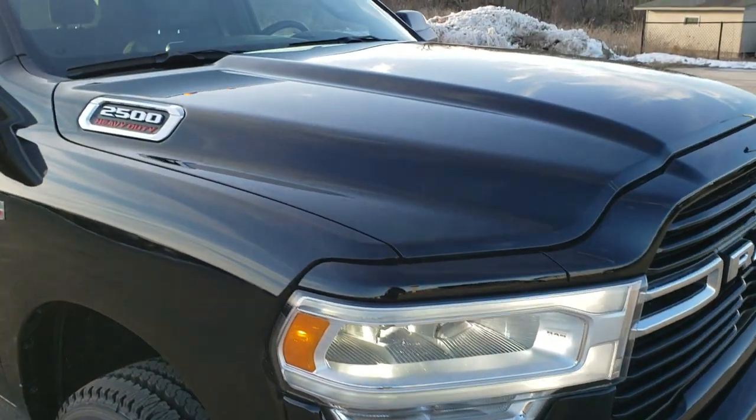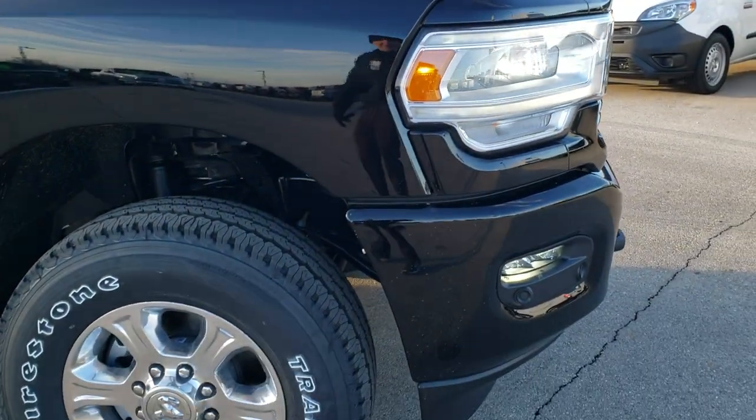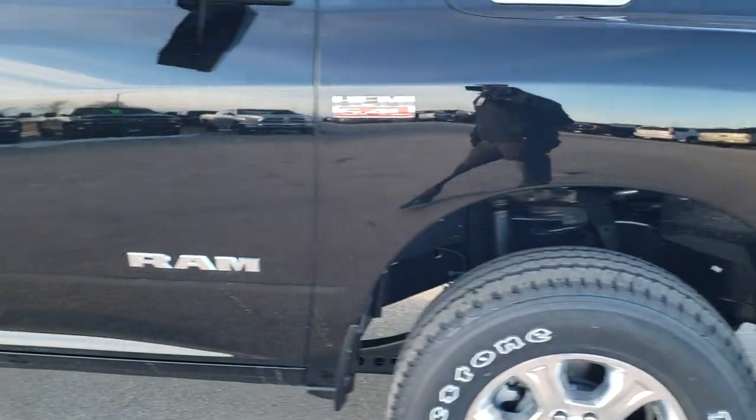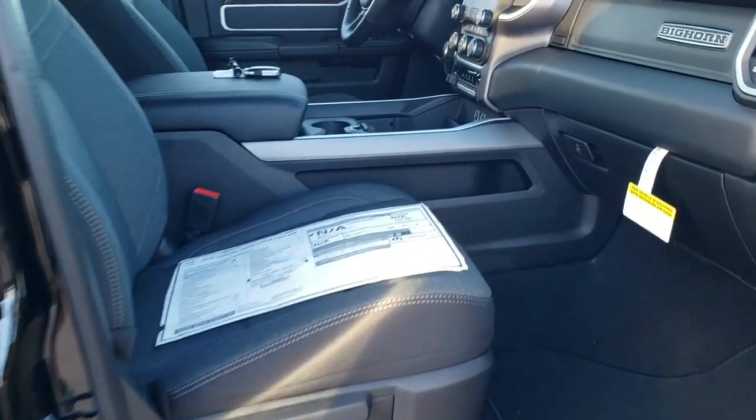This one also has the Snow Chief group, which gives you the clearance lights up top. You can see it does have the front bumper parking sensors. We're going to take a look at the original buyer's guide — the window sticker — whatever you want to call it.